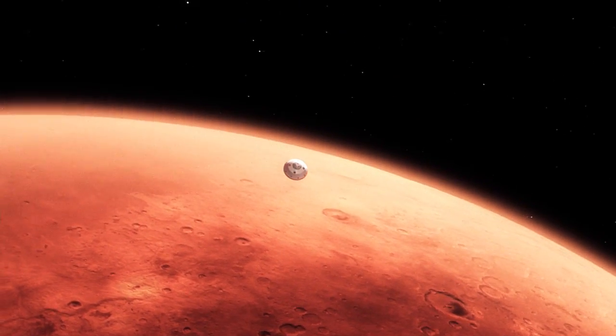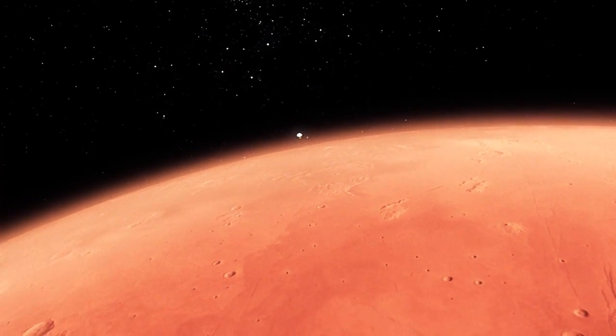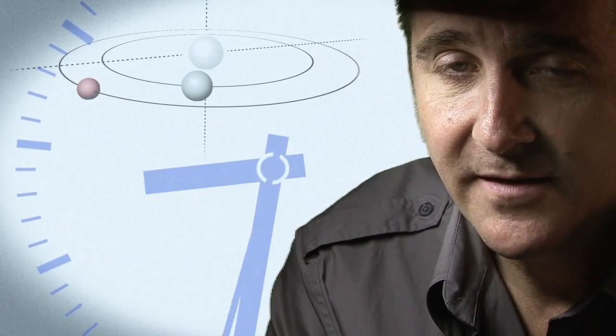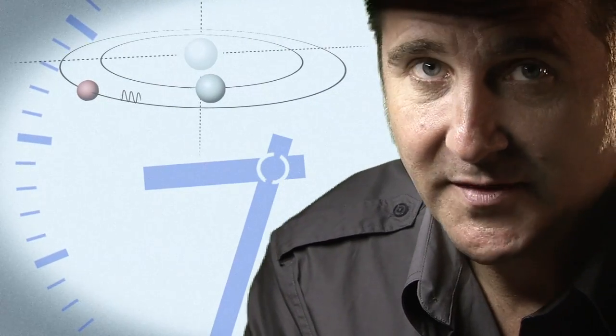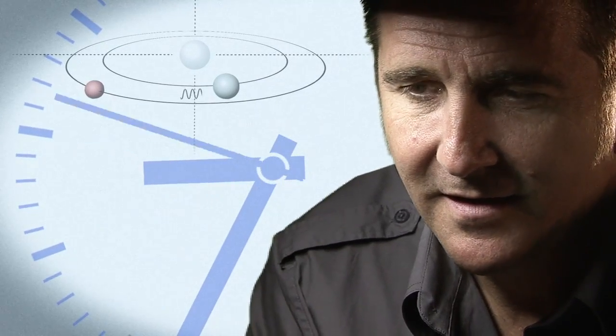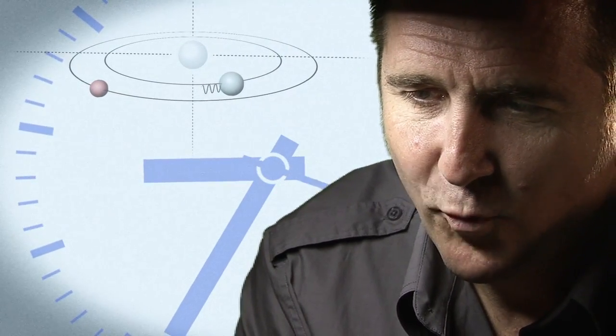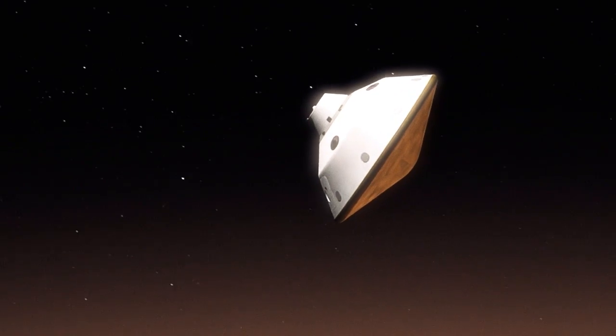The top of the atmosphere down to the surface takes us seven minutes. It takes 14 minutes or so for the signal from the spacecraft to make it to Earth — that's how far Mars is away from us. So when we first get word that we've touched the top of the atmosphere, the vehicle has been alive or dead on the surface for at least seven minutes.